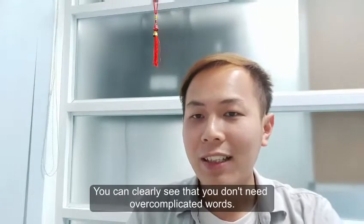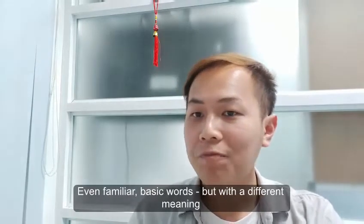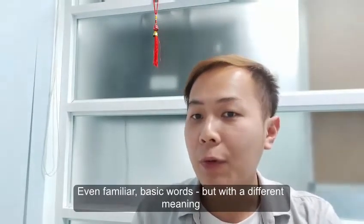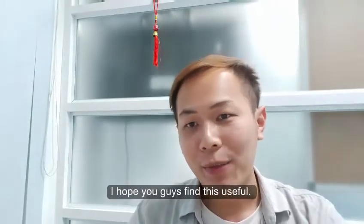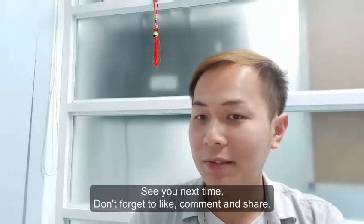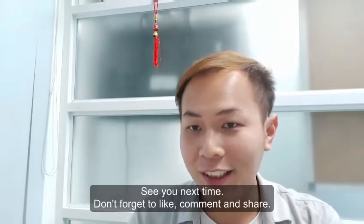You can clearly see that you don't need overcomplicated words — even familiar, basic words with a different meaning can help you impress the examiner. I hope you guys find this useful and see you next time. Don't forget to like, comment, and share.